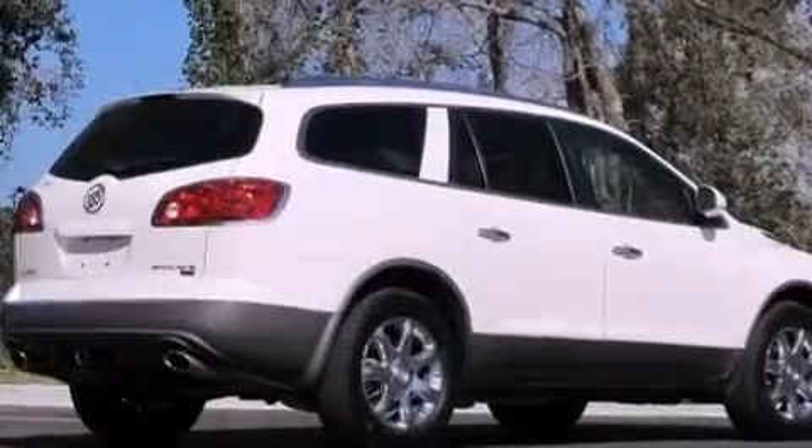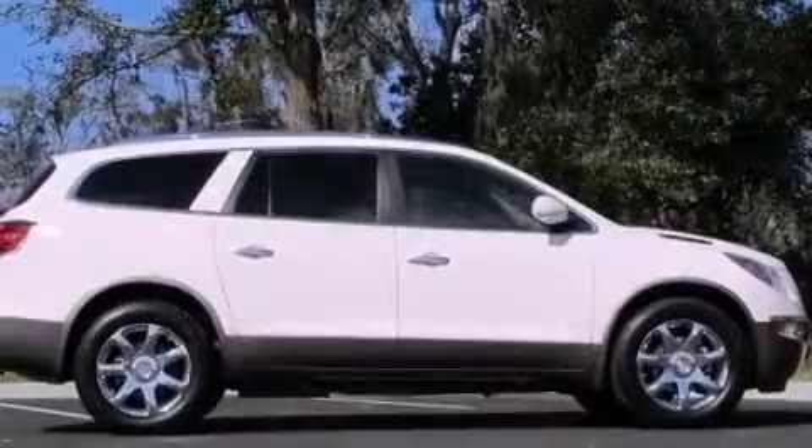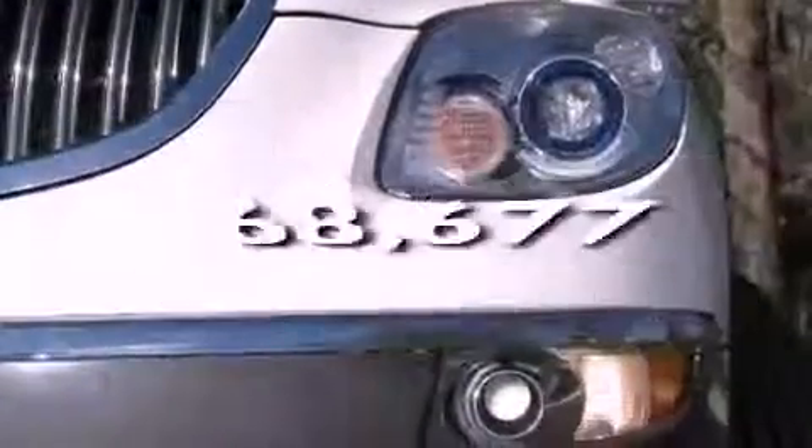Additional features include a rear spoiler, an engine immobilizer theft deterrent system, an anti-lock braking system, steering wheel mounted controls, and this vehicle has less than 69,000 miles.